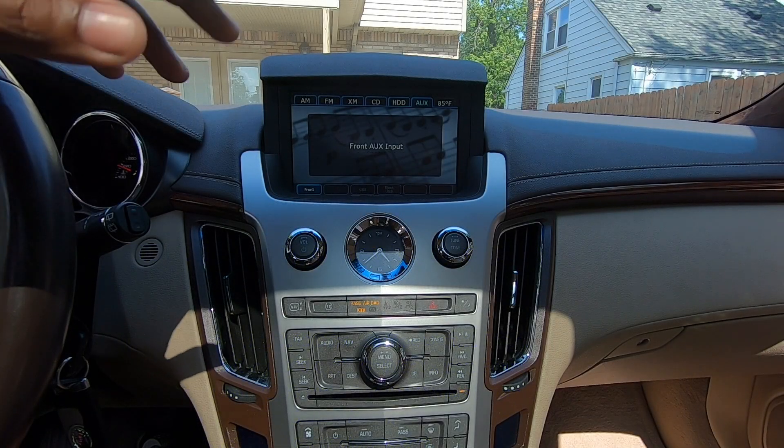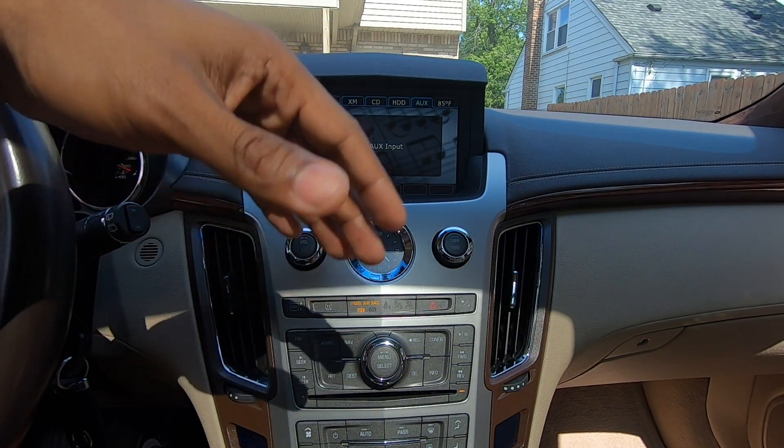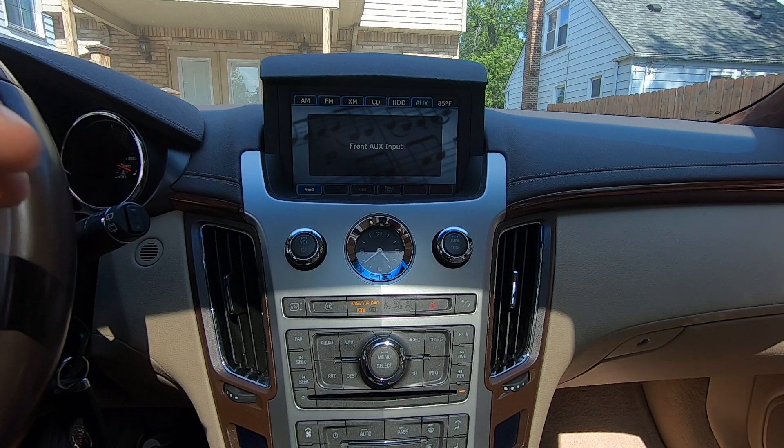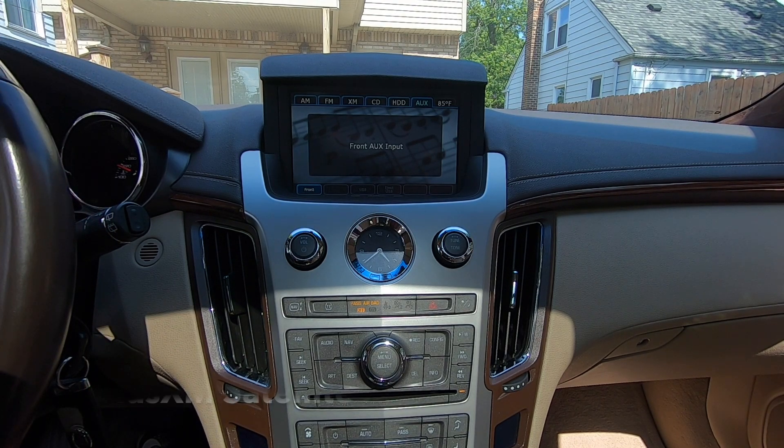I would be driving, listening to music, and the radio would constantly reboot every couple of minutes. I couldn't figure out what the issue was, so I went into the forums, and what it seems to be narrowed down to is the XM radio.